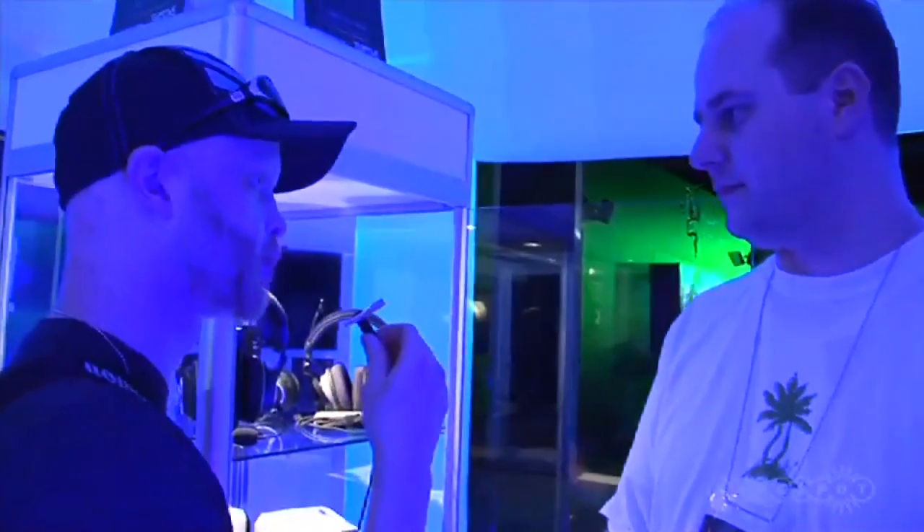Hey guys, we're at the Turtle Beach booth and we've got Chris here. Chris, are you going to talk to us a little bit about the Turtle Beach headsets for Call of Duty Modern Warfare 3? Absolutely. The thing to remember about the Call of Duty Modern Warfare 3 headsets is they're custom made for the game by the engineers at Turtle Beach in conjunction with Activision. They've made the sound as it's meant to be heard.